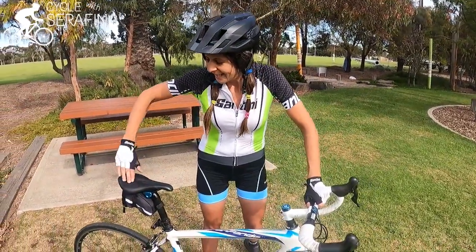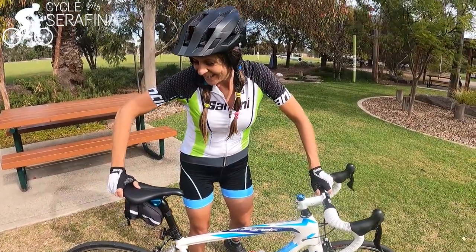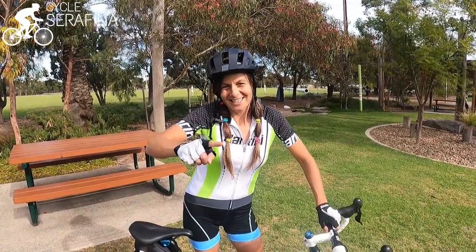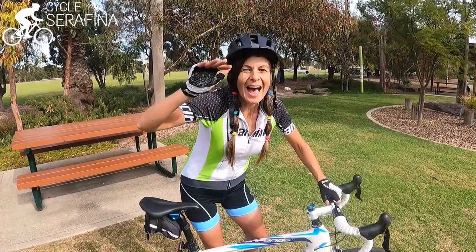So get one of these seats. Check out the description below and you're not going to regret it. You will really love your riding. Do that and I'll see you on the road. See you on socials, and thanks for following. Give this a thumbs up. Bye!